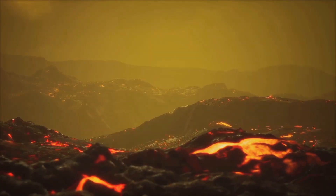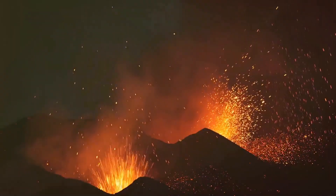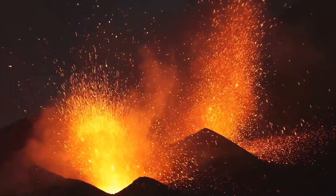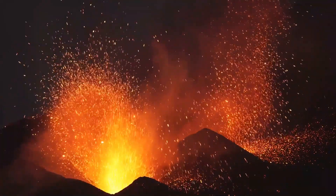The type of eruption depends on the magma's composition, including its silica content and the amount of gas it contains. These factors determine whether an eruption will be violent or calm.